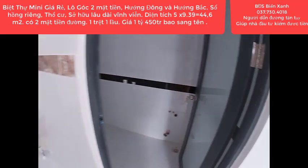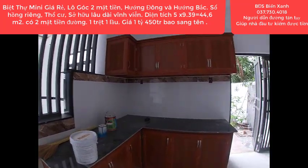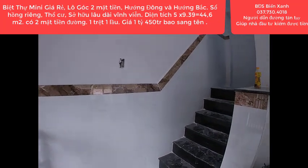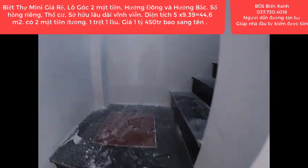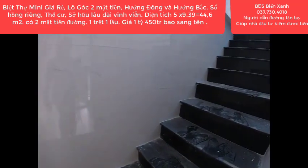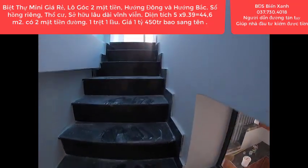Sổ hồng riêng, thổ cư 100%, sở hữu lâu dài vĩnh viễn. Căn này có giá cực kỳ rẻ, chưa qua đầu tư. Chỉ có 1 tỷ 450 triệu, thương lượng nhẹ, bao toàn bộ chi phí sang tên, không phát sinh thêm bất cứ chi phí nào. Với căn góc như thế này, quý anh chị hãy nhanh tay vì vị trí rất hiếm.